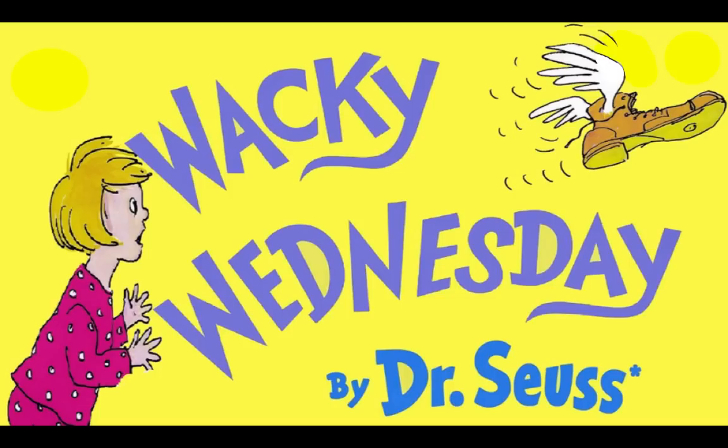Hi guys! It's Miss Kelly here. I know you can't see me, but that's because I really wanted you guys to be able to see the pictures today. So your screen should have the full page of the book today. So I'll just be reading in the background. So today we're going to read Wacky Wednesday by Dr. Seuss, and that is because today we are celebrating Wacky Wednesday. So let's read this story together.